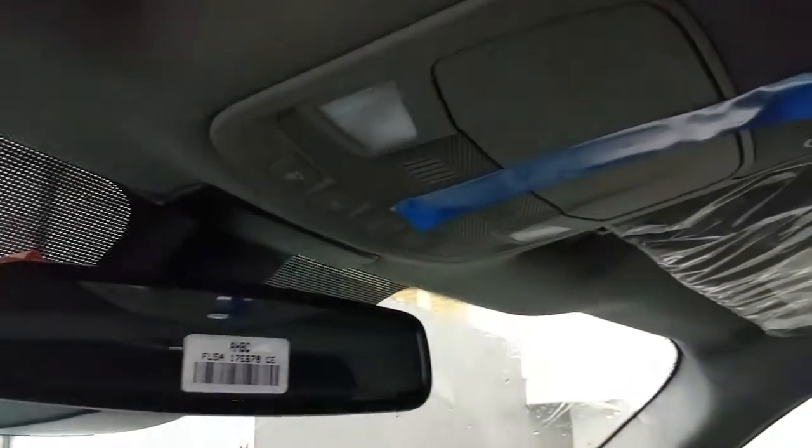Additional interior features include an auto dimming rear view mirror, map lights, and sunglass storage.